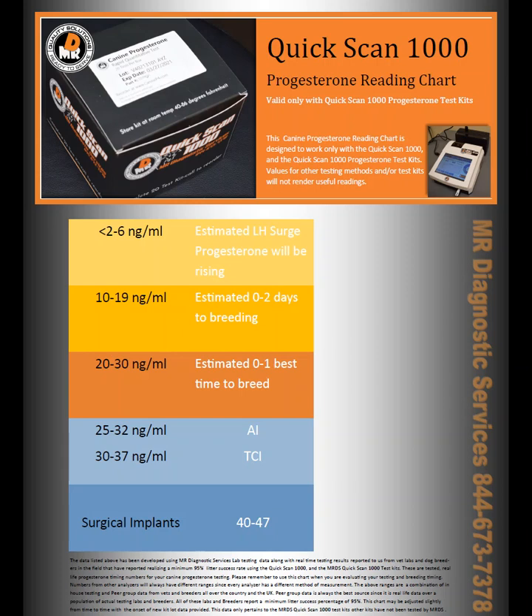So when you buy the instrument, you get this reading chart. You don't have to worry about whether it's going to read the same as the vet, because it's not going to — but if it hits these numbers here, you can be sure that you're going to get results that are 95 to 100% accurate every single time you are in the breeding mode. I appreciate your time. If you have any questions, please give us a call. Thank you.